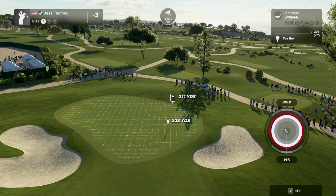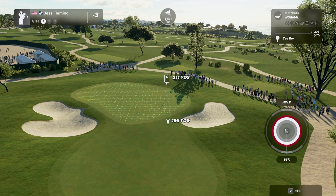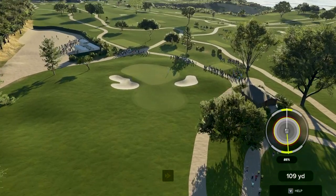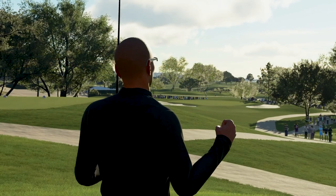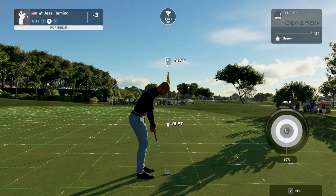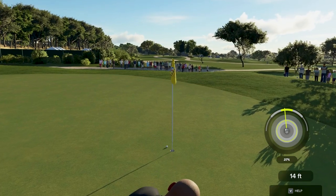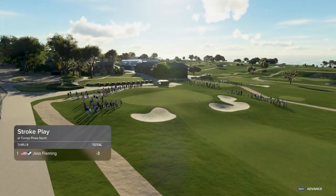Okay, next hole coming up — so that makes you three under for the day. Teeing up here on the eighth hole. We'll take that. Okay, 13 feet to the hole. Putt appears to be online — oh man, and this is your look at par. All right, let's rip out this scorecard and see what it's saying.